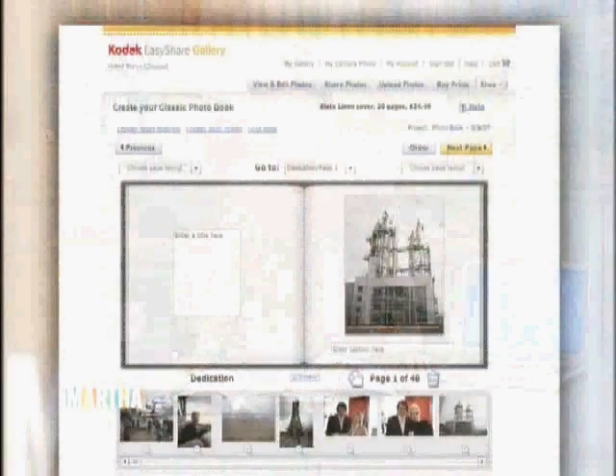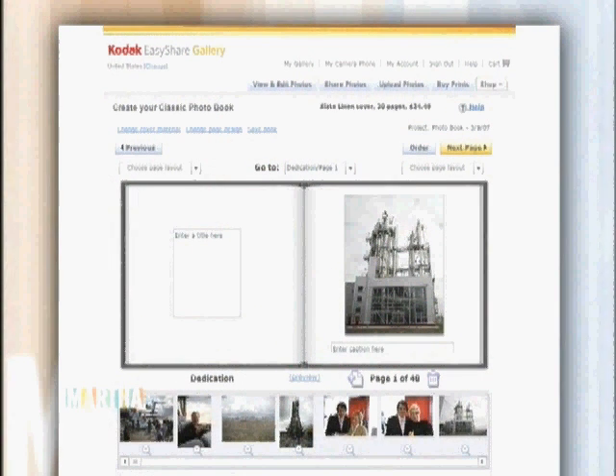You can edit the photos, you can enter captions, and Kodak will send the book to you in about a week. It's that simple.